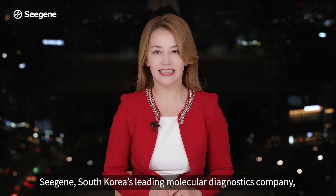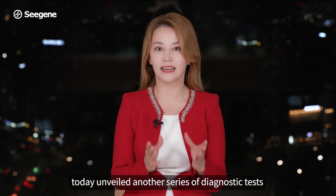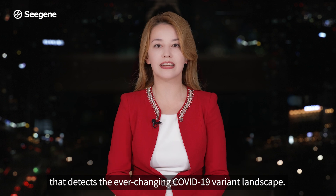CGN, South Korea's leading molecular diagnostics company, today unveiled another series of diagnostics tests that detects the ever-changing COVID-19 variant landscape.